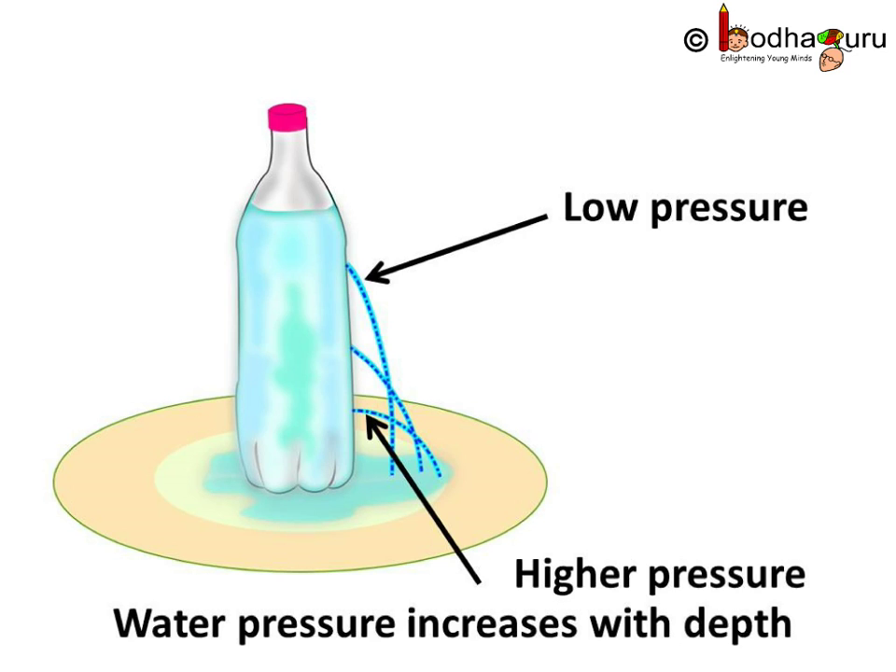So what do you understand from this? Water comes out of the bottle because of water pressure. Water coming out of the hole nearest to the base goes farthest. So this means water pressure increases with depth, meaning water pressure increases with the increase in the height of the water column which is exerting the force.